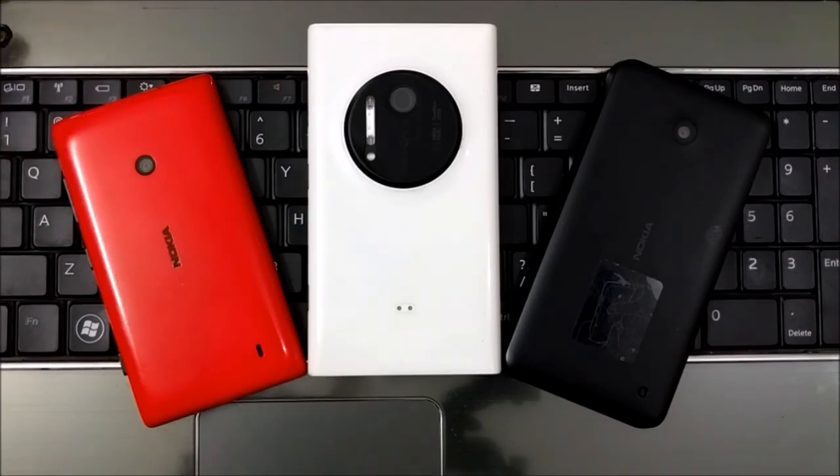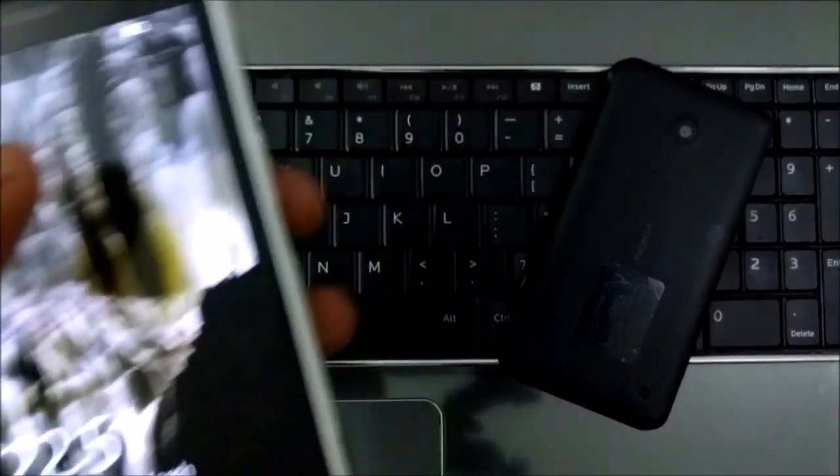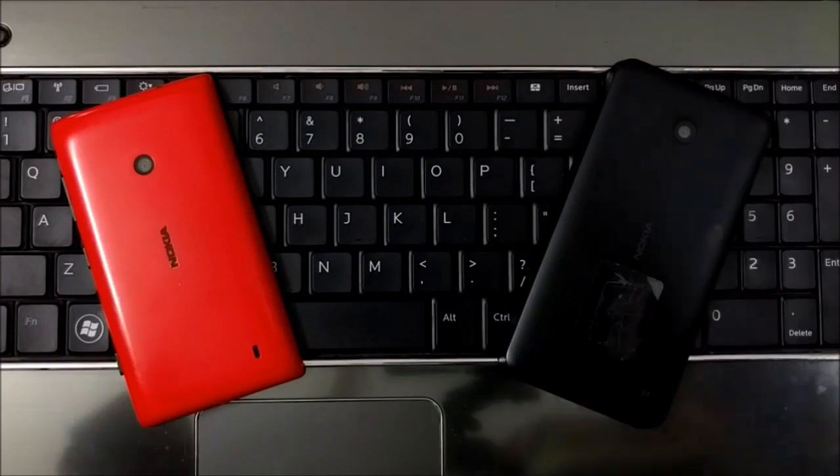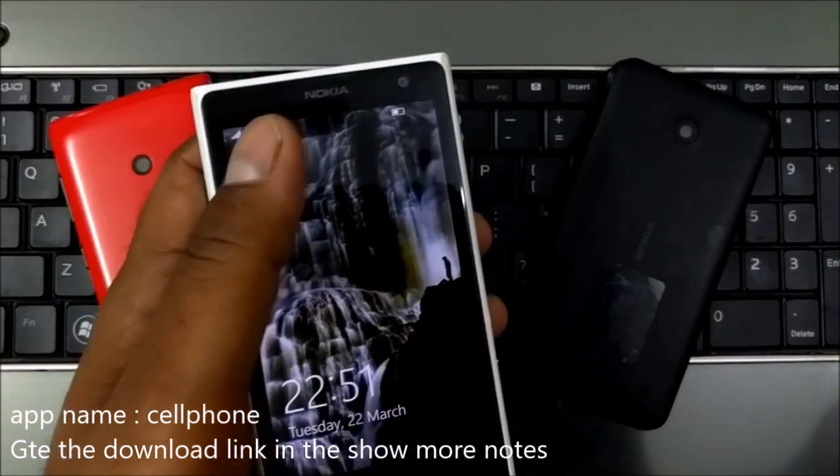There's a very famous phone called the Lumia Icon — the Lumia 929 — and that phone was removed from the first batch, but it is still under consideration. Today we are going to look at a lot of questions I have posted in my app. If you've downloaded my app you can definitely read them there.